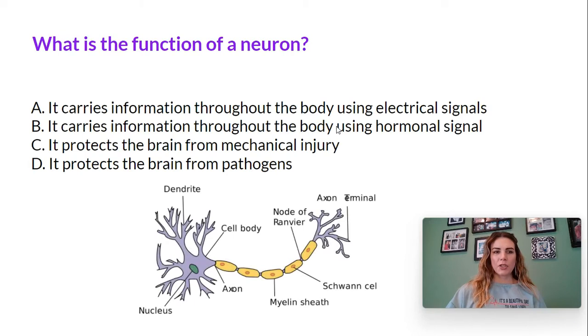The first question is: what is the function of a neuron? Is it A, it carries information throughout the body using electrical signals; B, it carries information throughout the body using hormonal signals; C, it protects the brain from mechanical injury; or D, it protects the brain from pathogens.